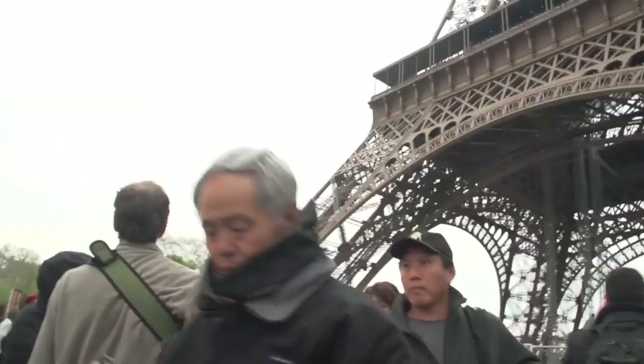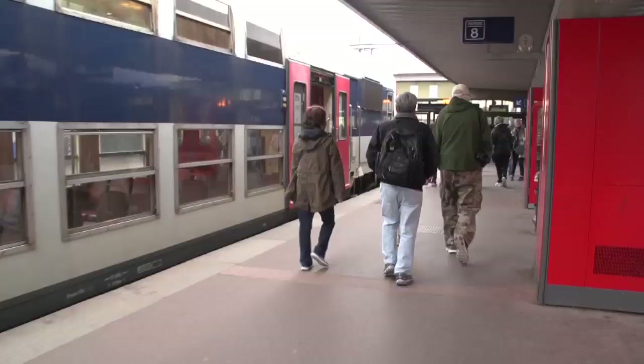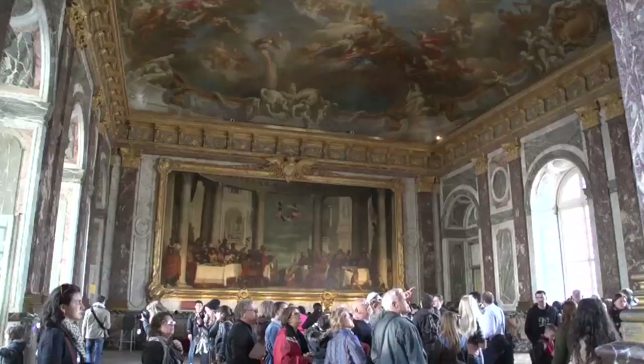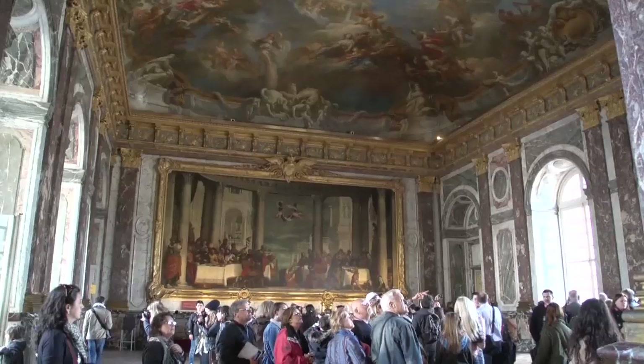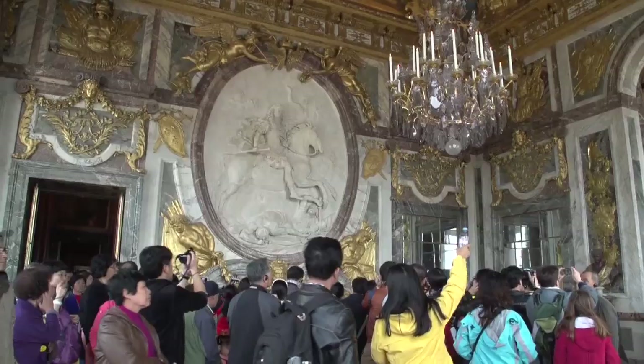We're continuing along by RER train out to the suburbs to visit the Great Palace at Versailles, home to Louis XIV and several other kings — with elaborate interior decorations and especially the Great Hall of Mirrors.